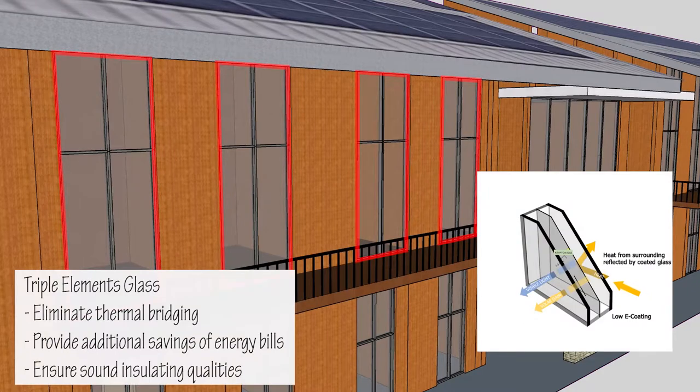Windows make up almost 50% of the exterior wall area, which supports good daylighting of the larger perimeter spaces. The specification of glass helps eliminate thermal bridging and results in cost savings.